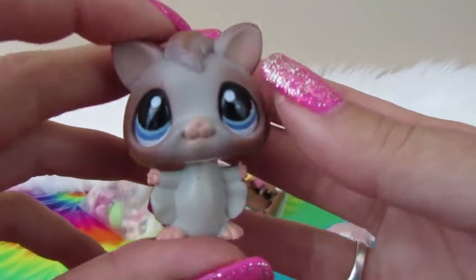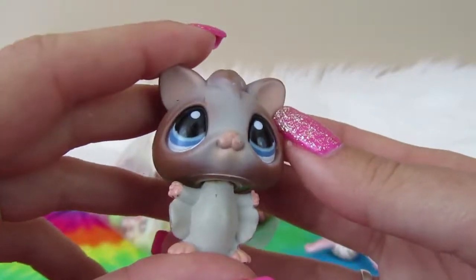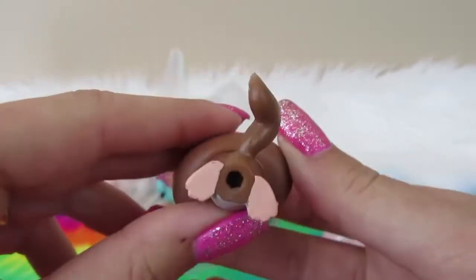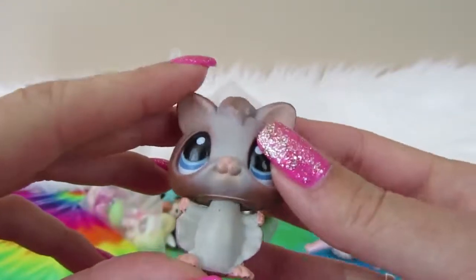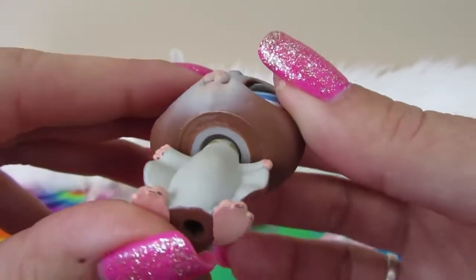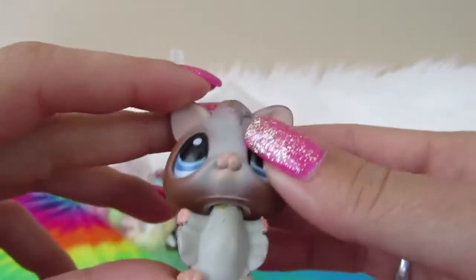Next we have a flying squirrel, I believe. He's so cute. He's got some shading, he's brown, no magnet, but he's pretty cute and in nice condition. I think he has a little rust in his head.